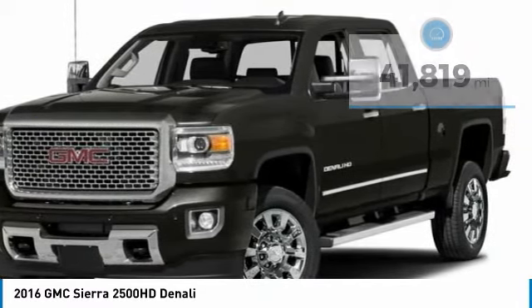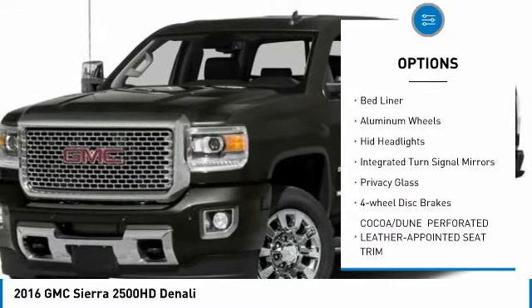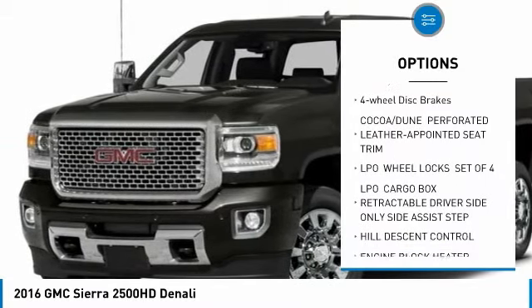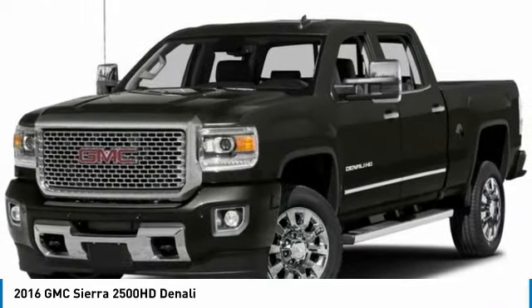Here are some of this vehicle's great options: four-wheel drive, tow hitch, hill descent control, heated mirrors, bed liner, aluminum wheels, HID headlights, integrated turn signal mirrors, privacy glass, four-wheel disc brakes.